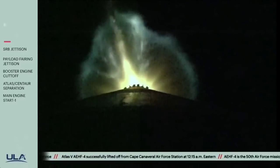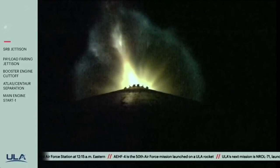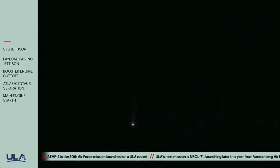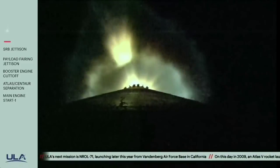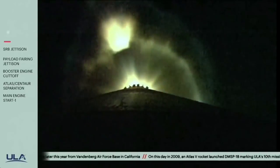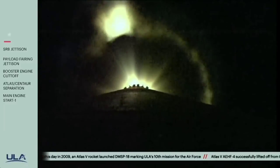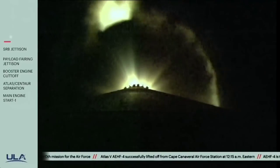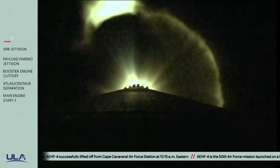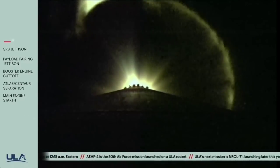Now passing two minutes into flight. Vehicle is now on Clueslope steering and passing Mach 5. Atlas V is now 42 miles in altitude, 81 miles downrange distance, traveling at 5,800 miles per hour.